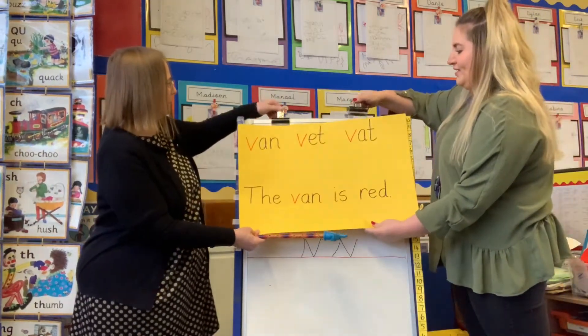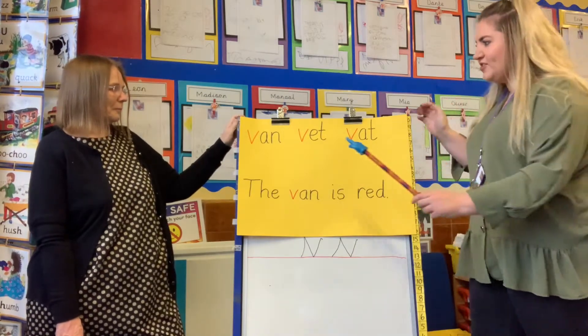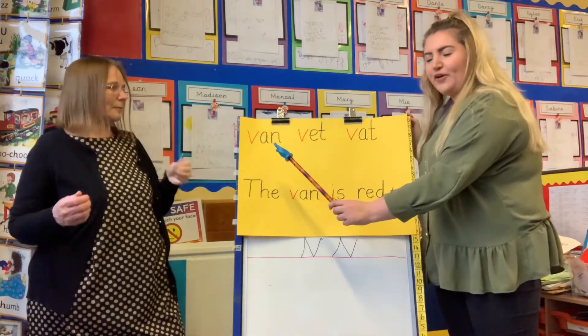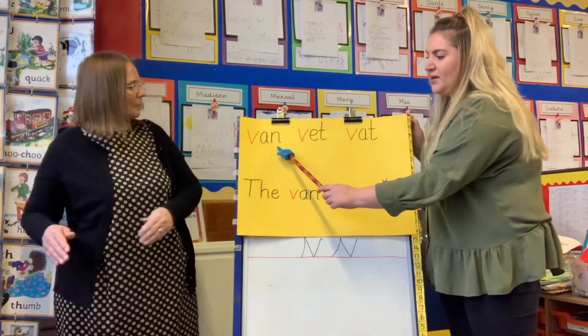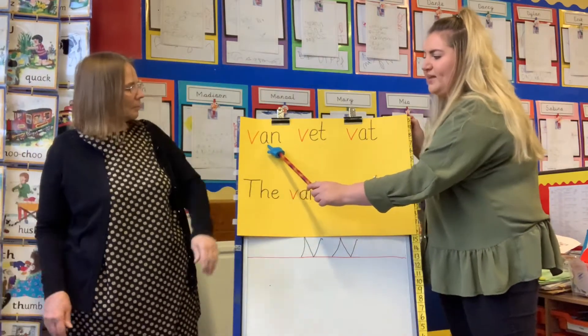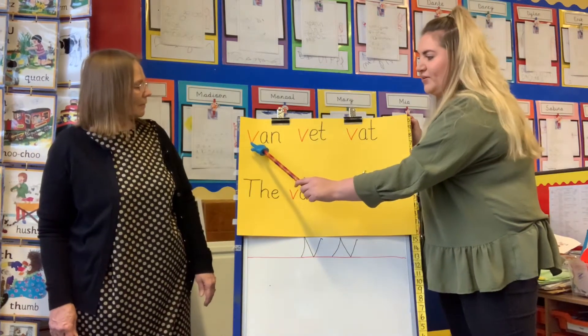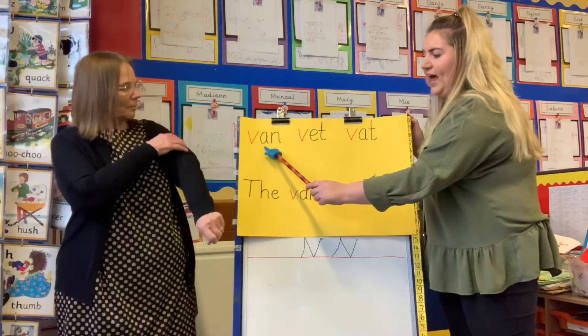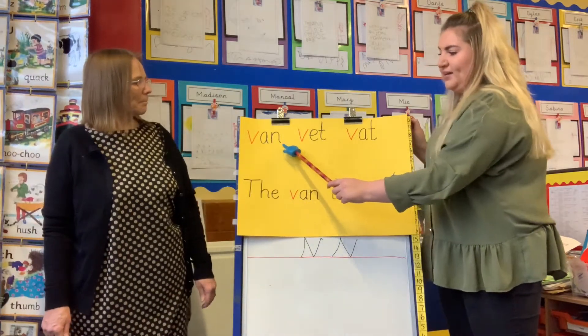Put them up here. So let's see if we can read some of these words at the top first. If you say your phonemes first, put them together. Shall we do that one together? Van. Well done.